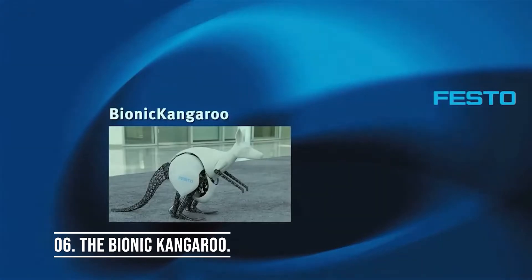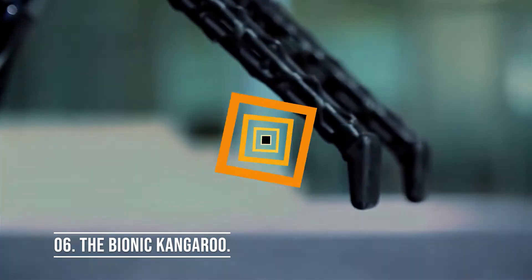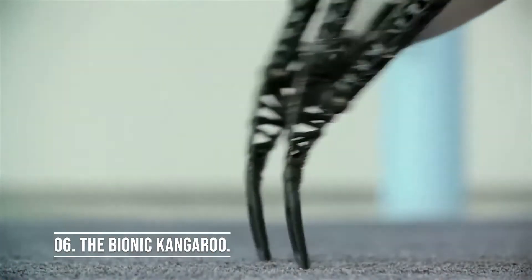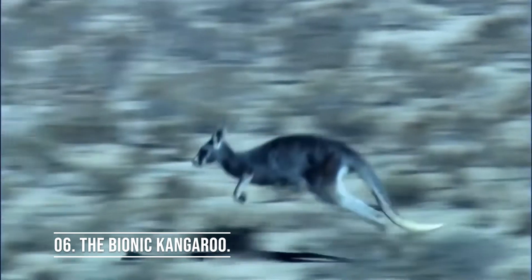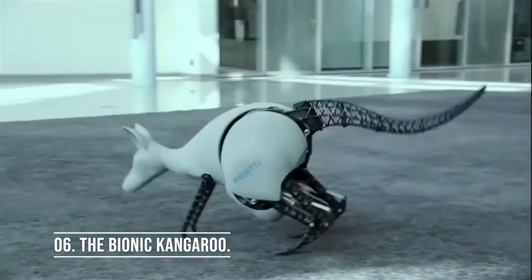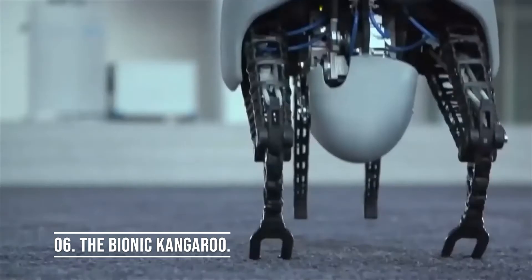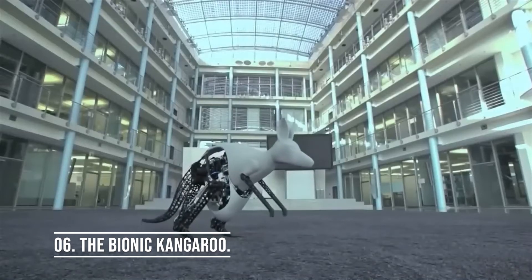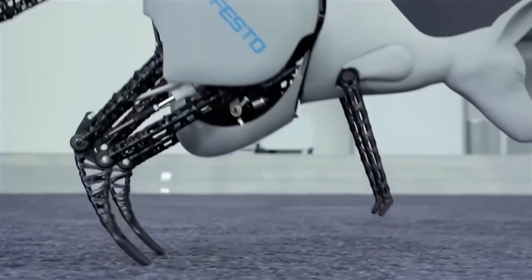Number 6: the Bionic Kangaroo. Kangaroos have a rather unique way of moving, so building a robot that mimics that movement is impressive. Festo has creatively combined pneumatic and electrical drive technology to produce a super dynamic system. This bionic kangaroo robot is highly stable and balanced while jumping and landing. Thanks to steady jump kinetics and precise control technology, manufacturers also paid extra attention to the mobile energy supply in the artificial kangaroo.